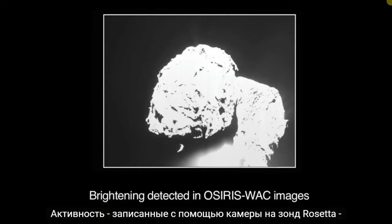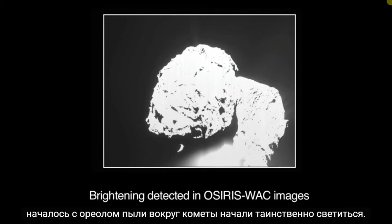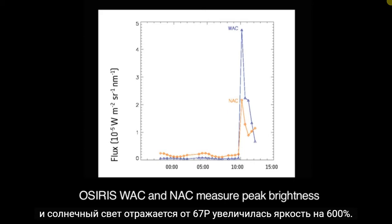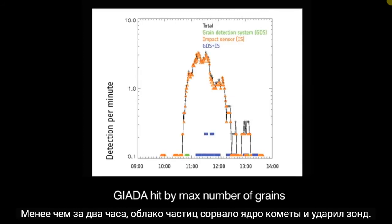The activity, recorded by the camera on the Rosetta probe, began with a halo of dust around the comet that started to mysteriously glow. The comet's gases then rapidly rose in temperature by 30 degrees Celsius, and the sunlight reflected off of 67P increased in brightness by 600%. Within less than two hours, a cloud of particles blew off the comet nucleus and hit the probe.